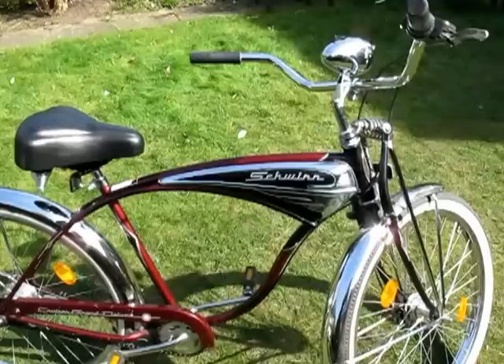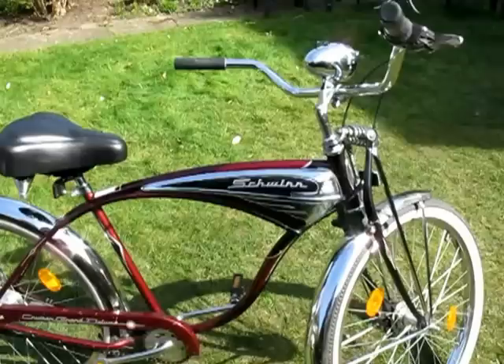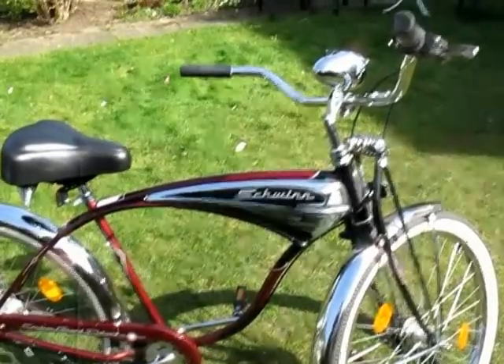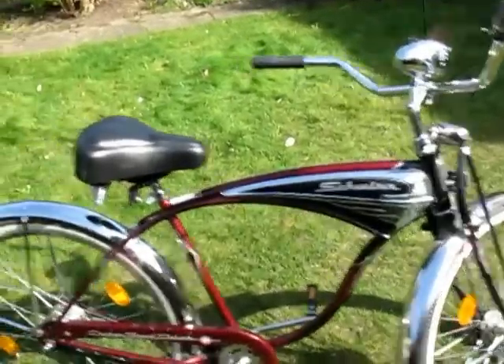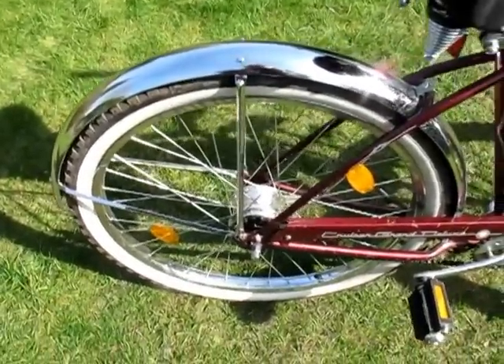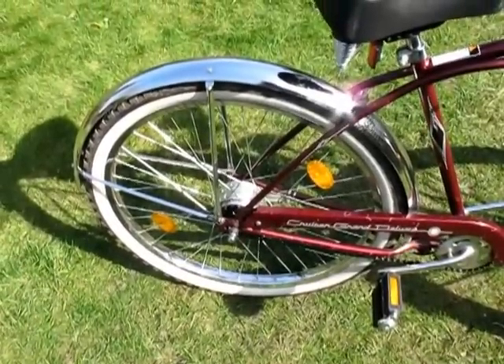This bike I believe was produced to mark the 100th anniversary of Schwinn producing bicycles, and consequently it's a little bit heavy. But the gearing on it — it's got Shimano Nexus 7-speed gears, which are perfectly balanced for the bike. So it's very nice to ride and very comfortable.